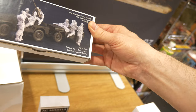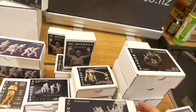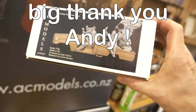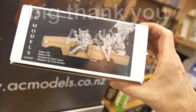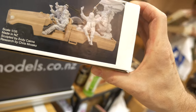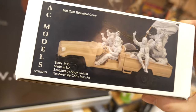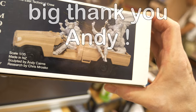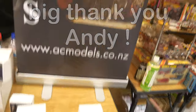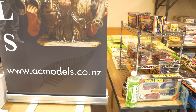Another set that's grabbed my attention is a Middle East technical crew — something current you could use in a Syria, Iraq, or Libya setting. They're waving the flag and giving the victory sign, and they look as if they would fit inside the main vehicle highlight. Remember to have a look at AC Models — that's Andy Cairns' website — come all the way from New Zealand. Thank you so much.